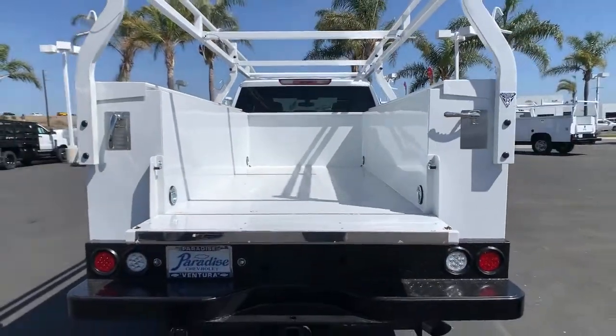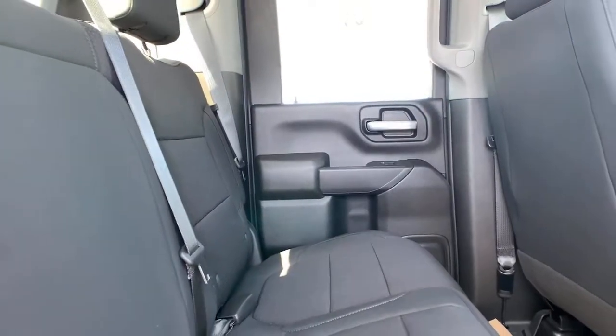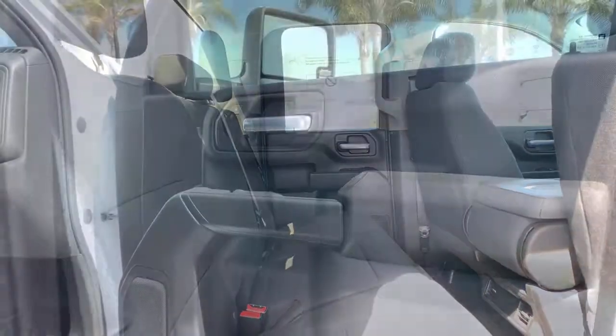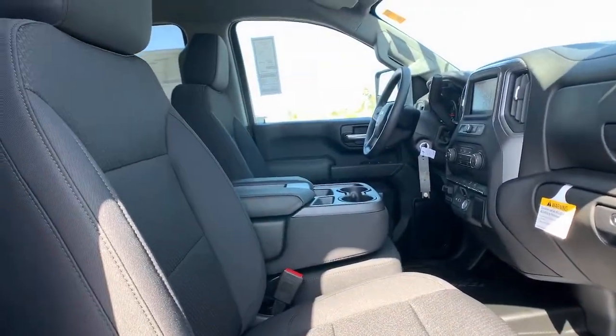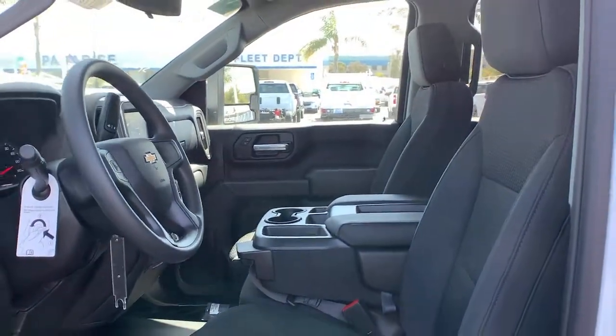These are just some of the great options this vehicle comes with: Bluetooth connection, locking limited slip differential, stability control, rear wheel drive, split bench seat, tow hooks, traction control, pass-through rear seat, floor mats, and adjustable steering wheel.